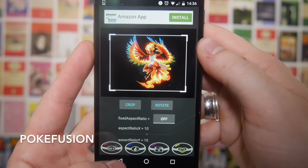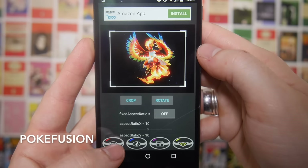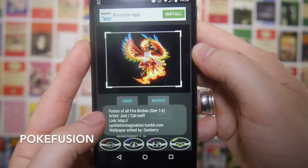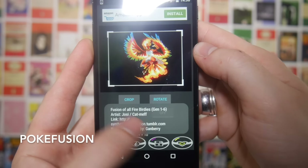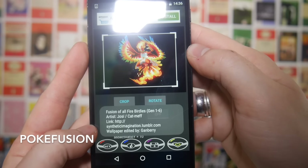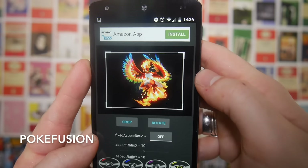If you go down to the bottom here you've got a couple of options — you can obviously set the wallpaper and I'll show you in a sec how you can crop it. There's a little information Pokeball here; if you tap that it shows the fusion of all fire birdies generation one to six, and it will give you the detail of the artist where you can link directly to it and which Pokemon have been fused to make the wallpaper.